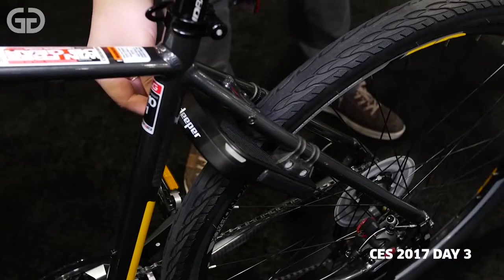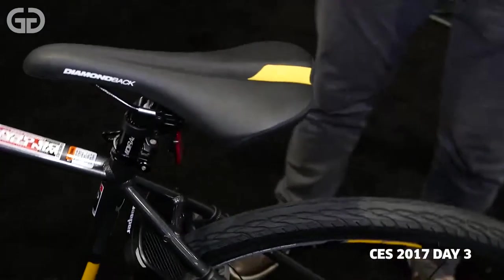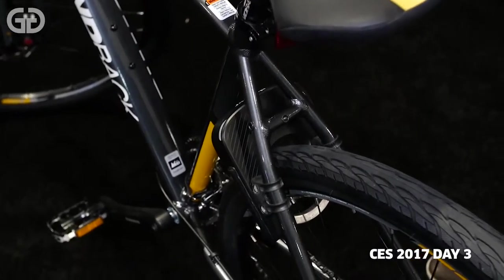This year we introduced the smart security system for bicycles. Our goal was to combine a robust, strong mechanical lock with a smart security system. As soon as you lock the back wheel, the alarm system is already on. At the same time, a signal is sent to your mobile phone with the GPS coordinates of your bicycle — if somebody takes it away, you can track it on your map.